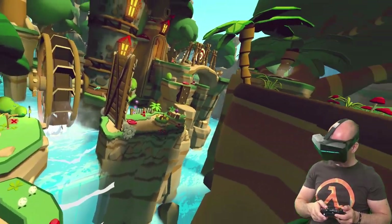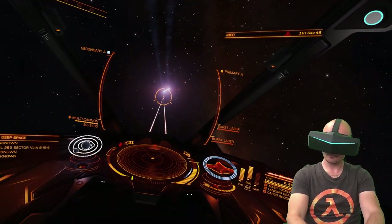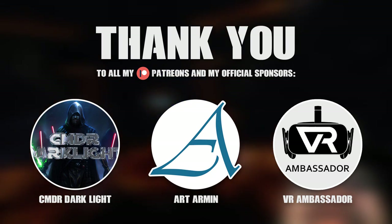Let's check out my best recommendations that you can enjoy on your Pimax without lighthouse tracking. A big thanks to all my lovely Patreon supporters and a special thanks to my three official sponsors on Patreon: Commander Darklight, Art Armin and VR Ambassador.